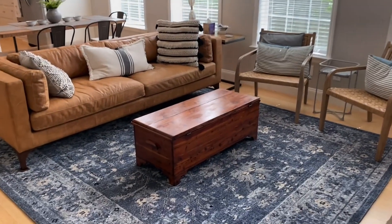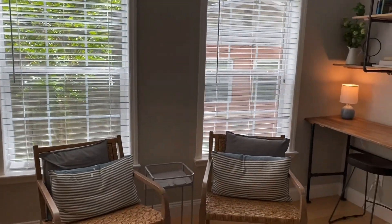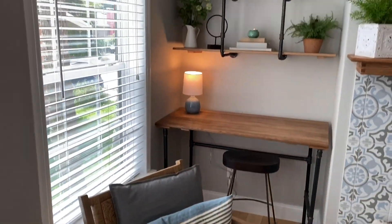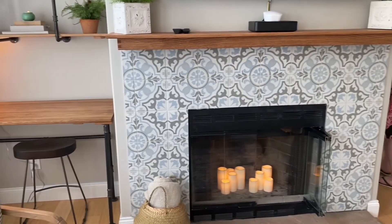So here's the main living area. Fun fan fixture. Jeff made this desk and the shelves. And here is the new fireplace surround.